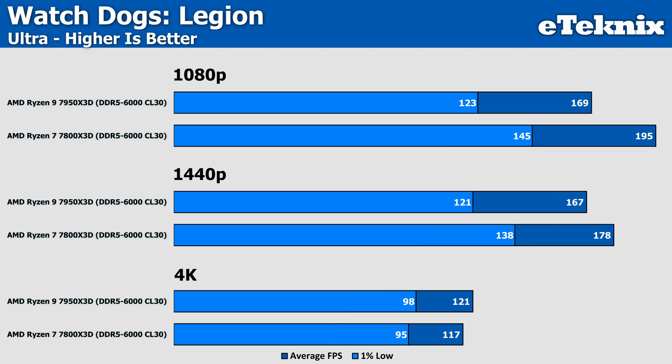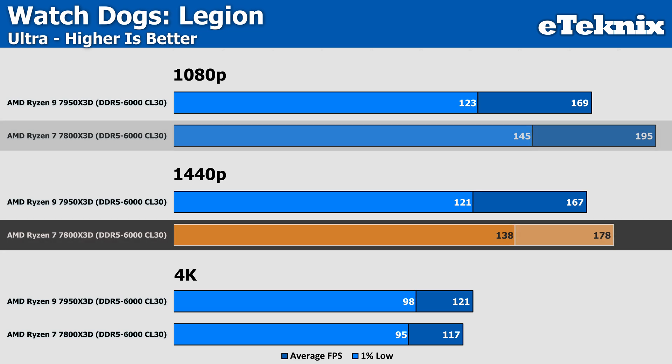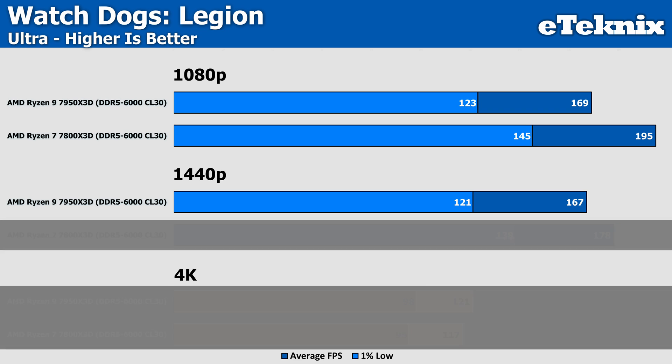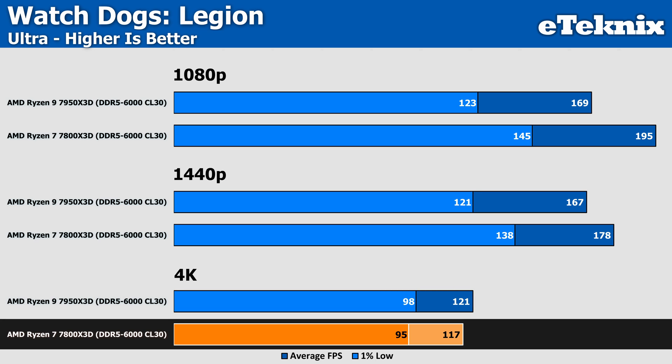Finally, we have Watch Dogs Legion, where at 1080p the 7800X3D pushes ahead of the 7950X3D by 15%. At 1440p this naturally decreases to 5%, largely because the Ryzen 9 sees almost no decrease in performance when you increase the resolution, resulting in a much smaller gap. At 4K the performance is almost the same from both CPUs, but the 7800X3D actually falls behind by 3% — so again, margin of error.